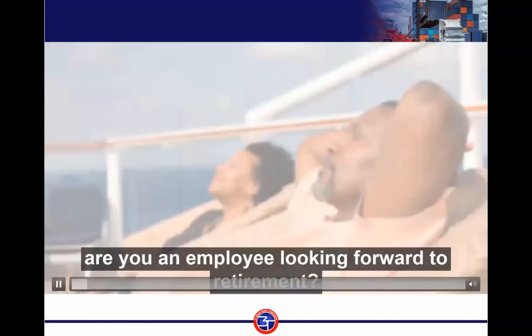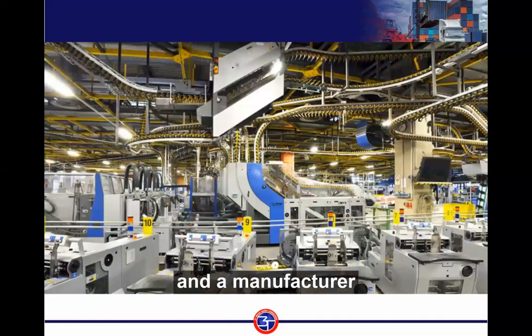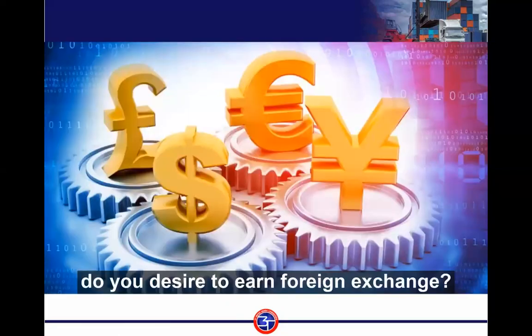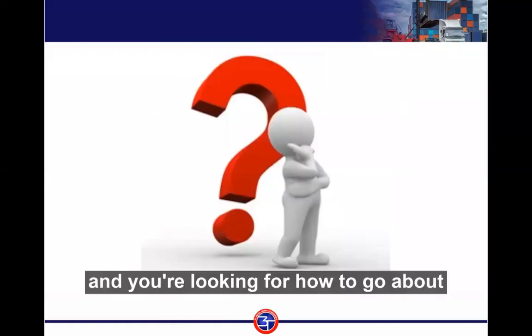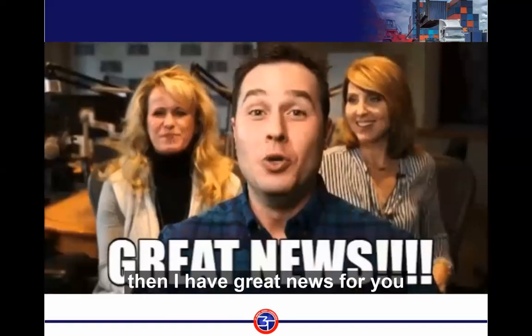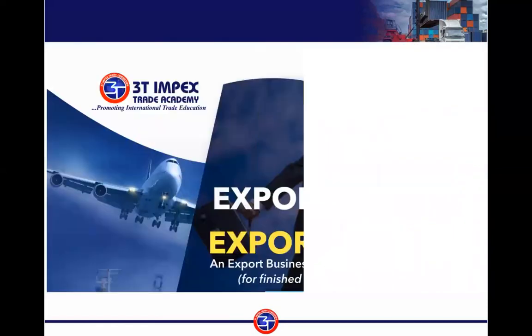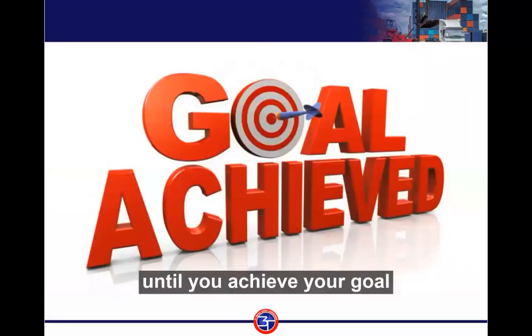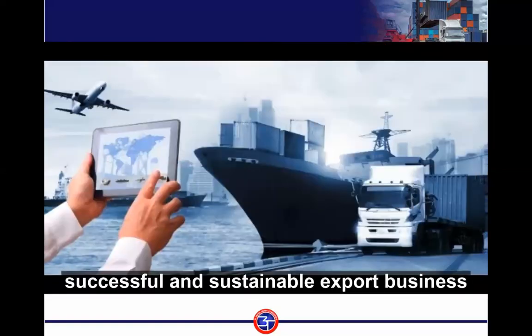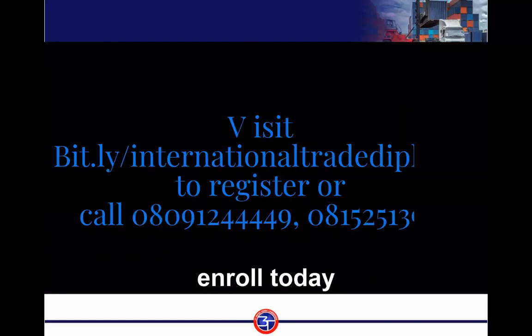Are you a retiree or an employee looking forward to retirement? Are you an agro-processor, farmer, or manufacturer of different items in Nigeria? Do you desire to earn foreign exchange in euros, dollars, and pounds? Are you interested in expanding your market beyond the shores of Nigeria? Are you looking for how to start doing export business? Then I have great news for you. Great Index Trade Academy in conjunction with the American Institute of Extended Studies brings to you 'From Export Novice to Export Legend' — an export mentoring program that helps you step by step until you achieve a successful and sustainable export business. New enrollment is currently ongoing. The program costs $1,250 with flexible payment plans to fit your budget. Enroll today.